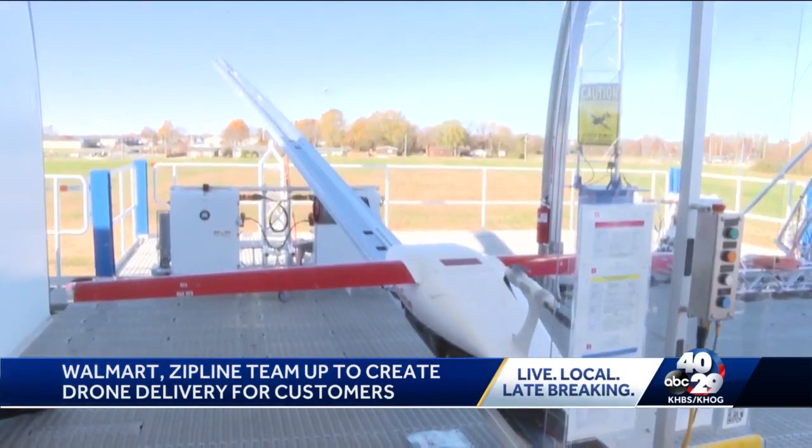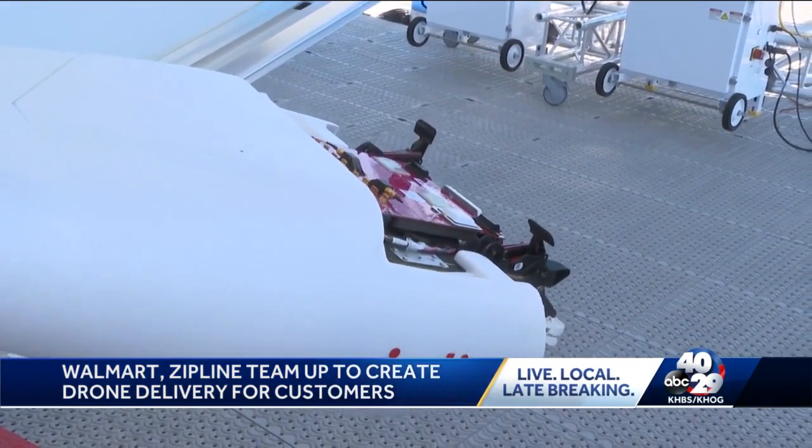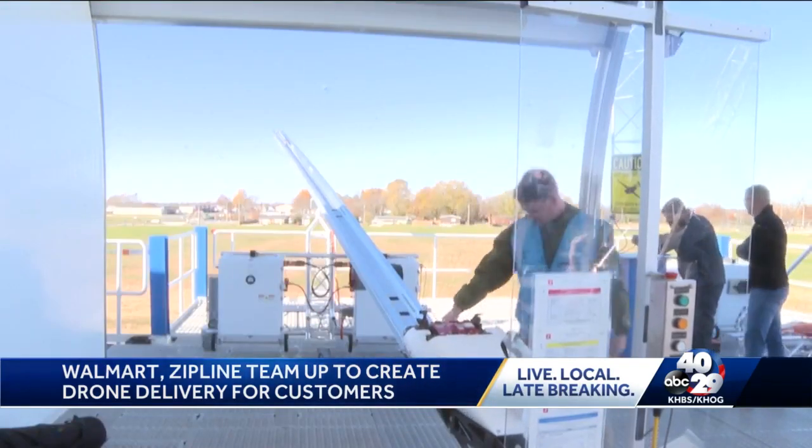It's a 40-pound drone that mirrors a miniature airplane, but coated in styrofoam. The flight systems, the propulsion, the avionics — everything is redundant so that there's no single point of failure that could actually cause the aircraft to experience a malfunction.